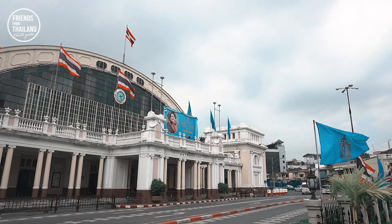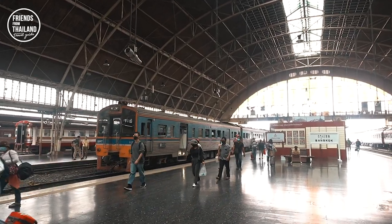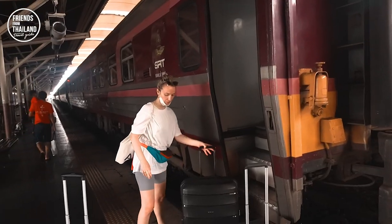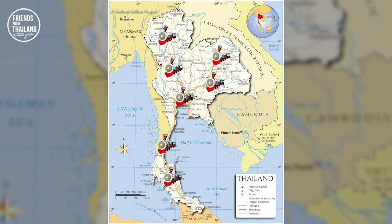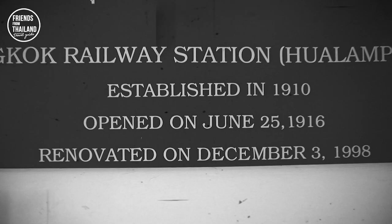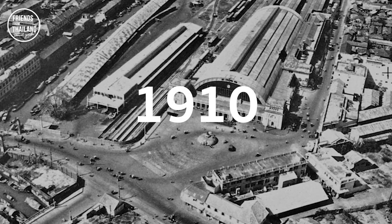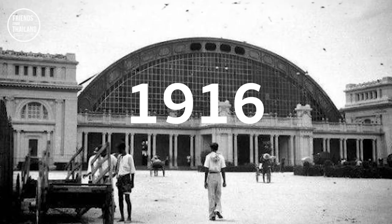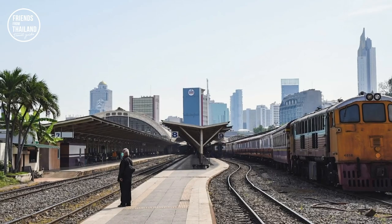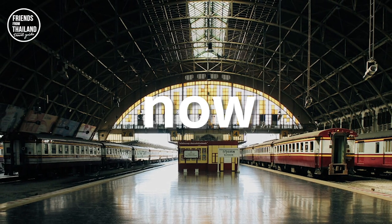The major train station in Bangkok is called Hua Lamphong station, and it's quite popular among locals, tourists, and especially backpackers. From here you can go to different cities in Thailand. Hua Lamphong was first built in 1910 and finished construction in June 1916. With more than 100 years passed, it's still considered one of the major train stations.